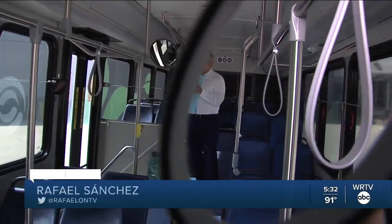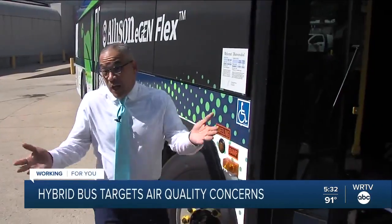The markings say watch your step, but watch out for these new buses now coming to Indianapolis neighborhoods. So what's the big deal? It's just a bus.